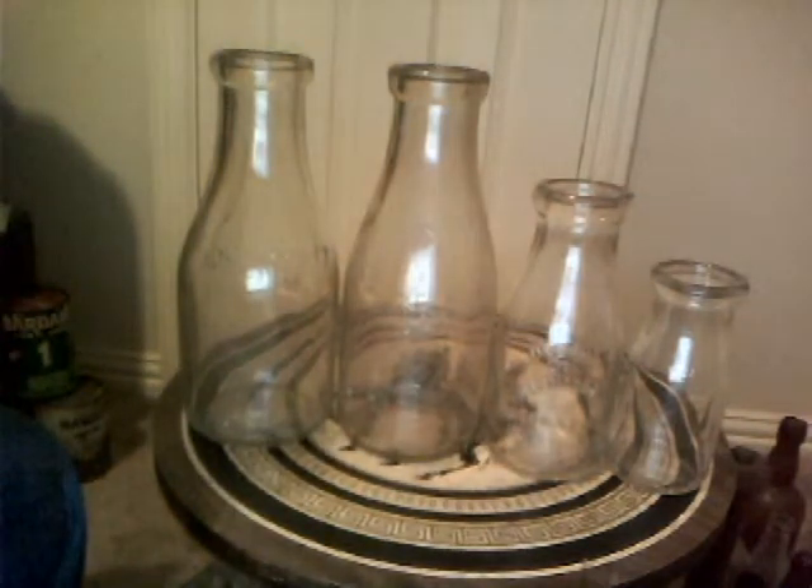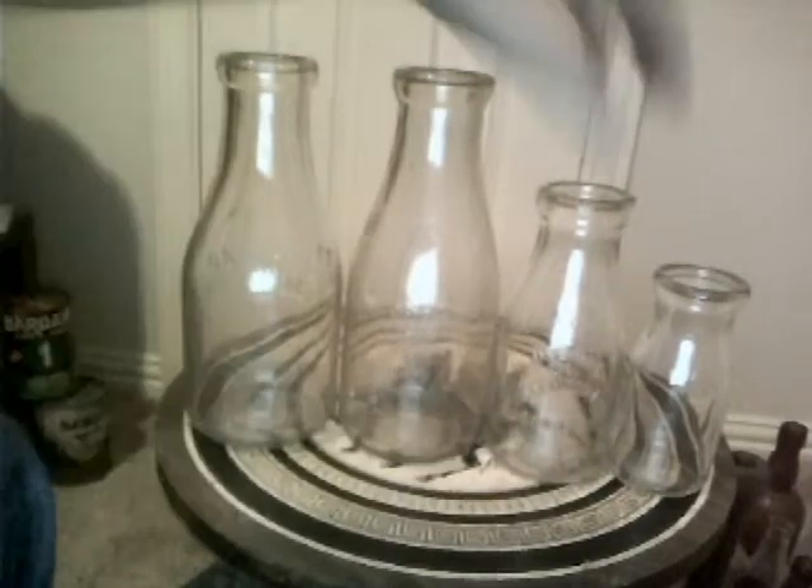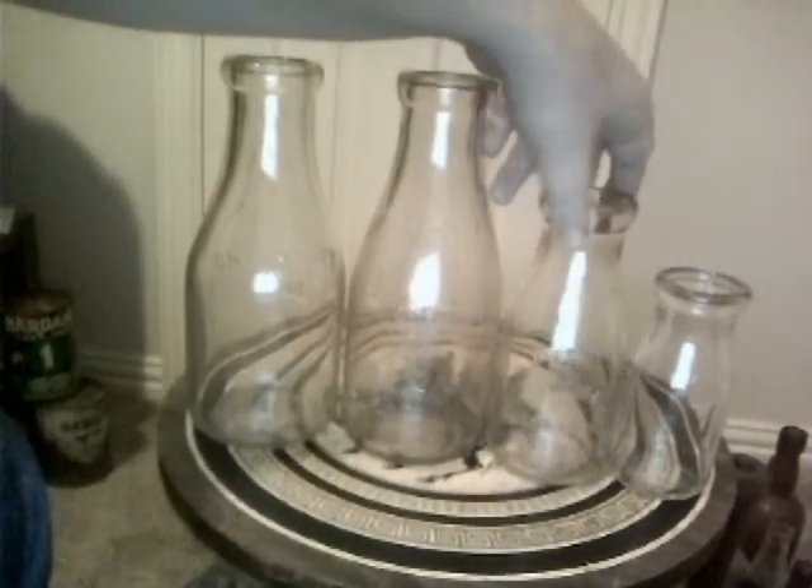These are my milk bottles. These two big ones are quarts — those are the first ones that I have, so I was excited to get those. Next one is a one pint, and then this little one here is a half pint.